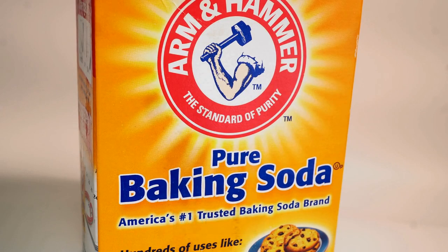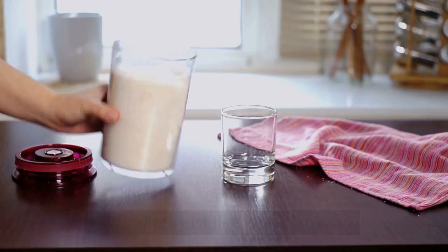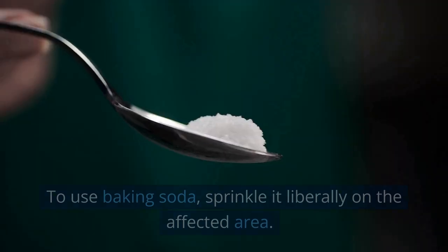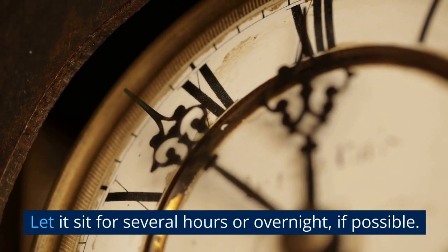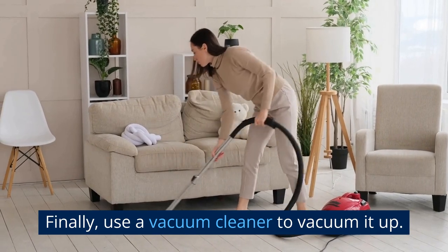Method 2: Use Baking Soda. Baking soda is an effective and natural odor neutralizer, just like white vinegar — it is great at absorbing odors and bacteria. To use baking soda, sprinkle it liberally on the affected area and let it sit for several hours, or overnight if possible. Finally, use a vacuum cleaner to vacuum it up.